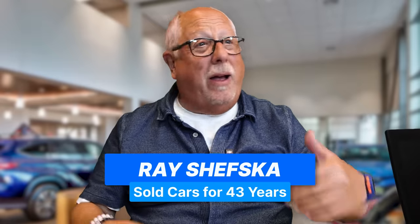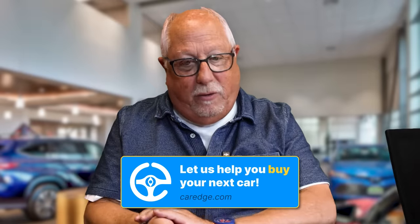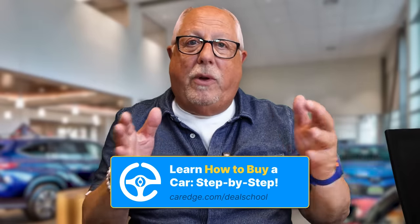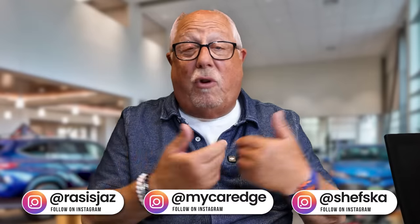Hey, Zach. Welcome. I understand you just bought your new Toyota — you got the 4Runner. My goodness, the 4Runner. What a great vehicle that is. And I understand everything's done. Now we just have to determine whether or not you need any of the protection packages and programs that I have available for you right here so we can do all your paperwork.